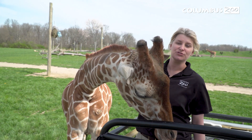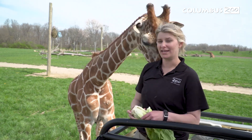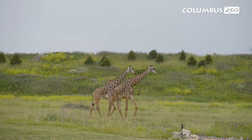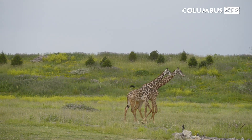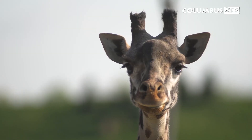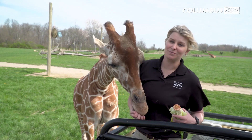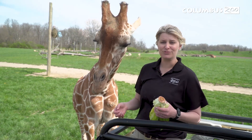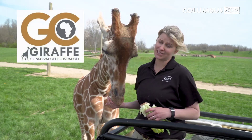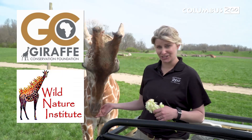Unfortunately, giraffes are listed as vulnerable in the wild. Over the past 30 years, we've lost about 40% of giraffes, due to two big reasons: poaching, and the encroachment of humans on their habitat. There are lots of organizations striving to help with this conflict. Here at the Columbus Zoo, we're proud supporters of many of those organizations — two we work very closely with are GCF, the Giraffe Conservation Foundation, and also the Wild Nature Institute.